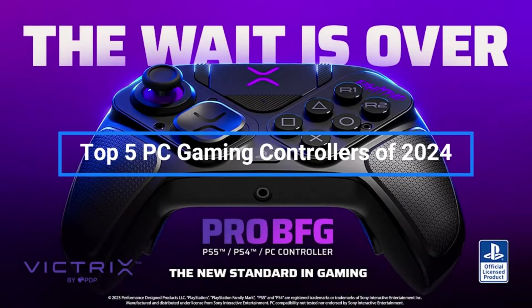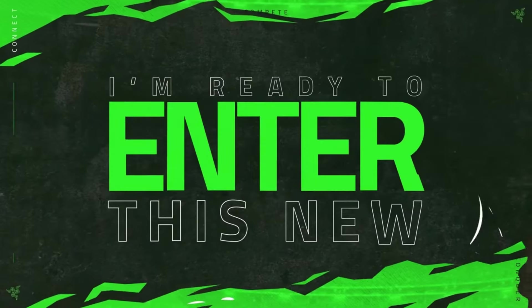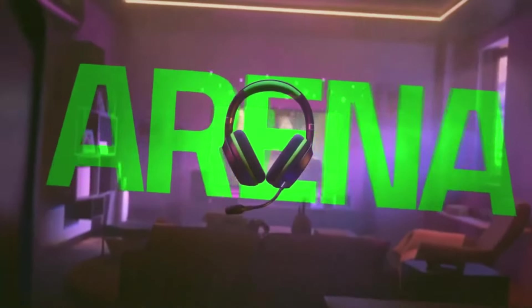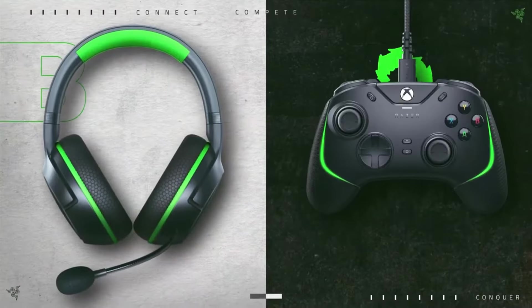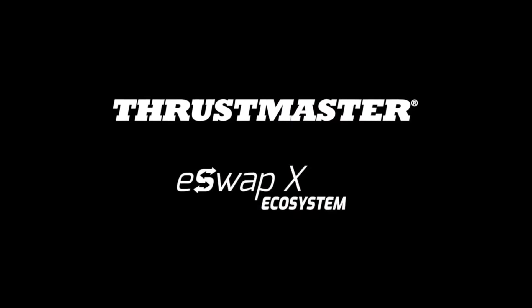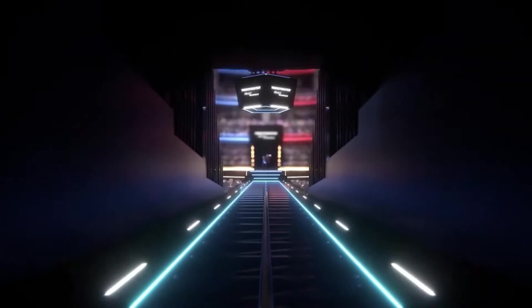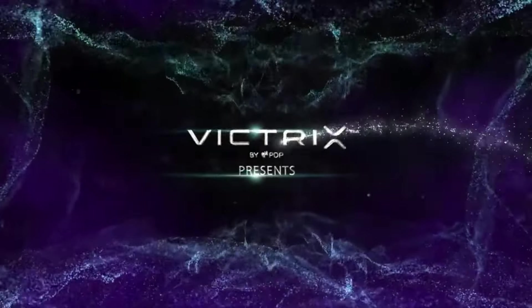That wraps up my picks for the top five best PC gaming controllers you can buy in 2024. Let me know in the comments which controller you think should claim the top spot. I'll be doing full in-depth reviews of each of these in upcoming videos, so make sure you're subscribed. Whether you prioritize customization, comfort, response time, or features, hopefully this countdown has helped provide options for upgrading your PC gaming setup this year.